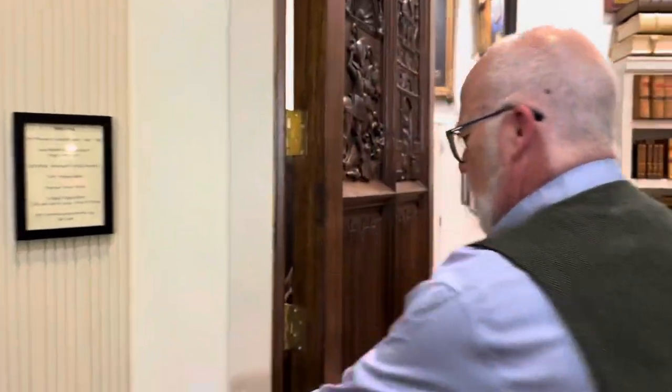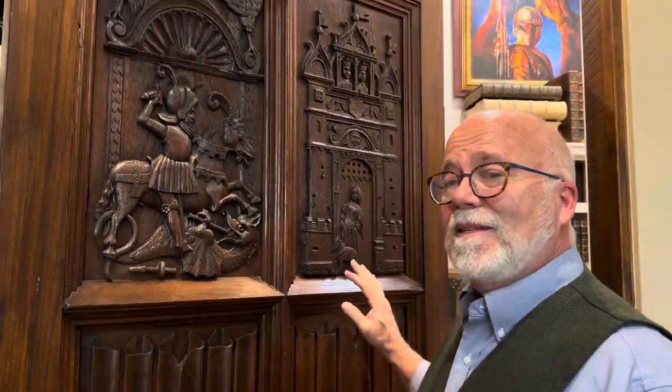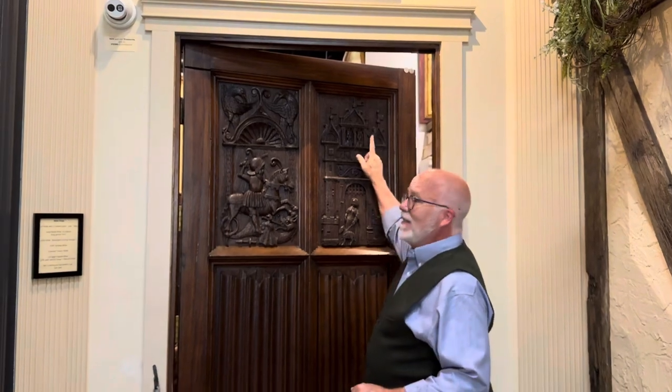Now we're going back to my office — the area where I hang out. Typically there's a little chain across it and you can peek in, but you get a special invitation today. Before we walk in — what is this door? It still has the creak. This is a castle door from 400 years ago.